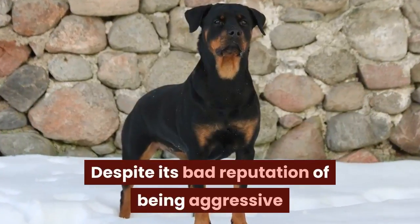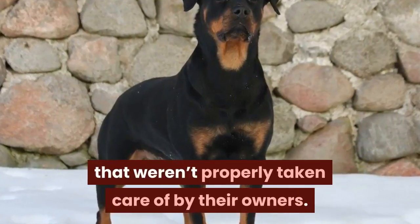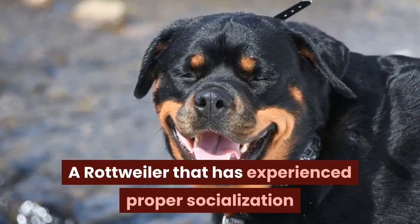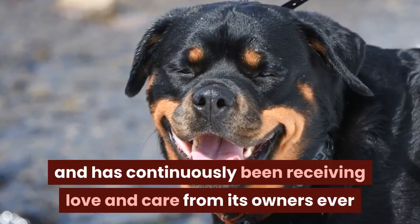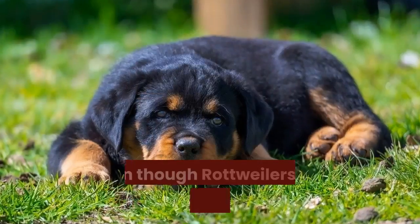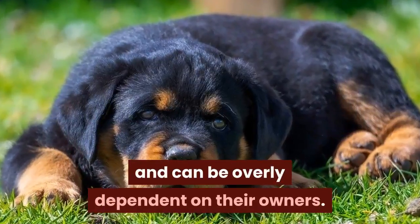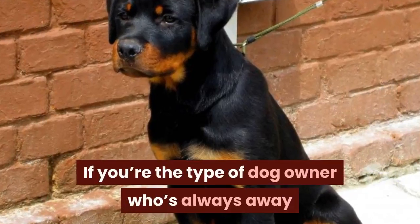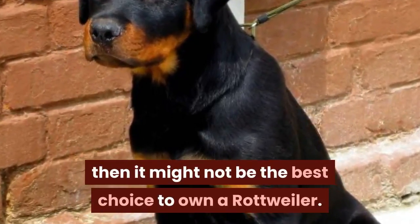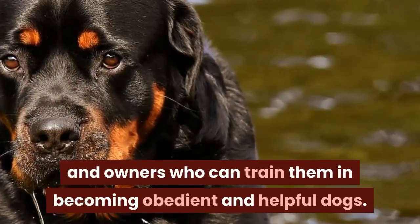Despite its bad reputation of being aggressive and dangerous, it doesn't apply to most dogs and would often only apply to Rottweilers that weren't properly taken care of by their owners. A Rottweiler that has experienced proper socialization and has continuously been receiving love and care from its owners ever since puppyhood would develop a patient and gentle personality. Even though Rottweilers act strong and confident, they also have a needy side and can be overly dependent on their owners. If you're the type of dog owner who's always away and doesn't have much time to spend with your dog, then it might not be the best choice to own a Rottweiler.